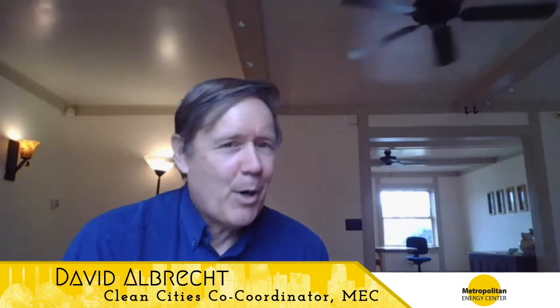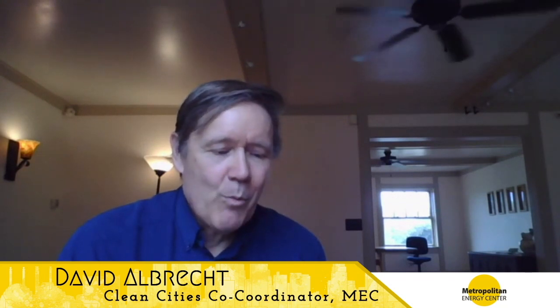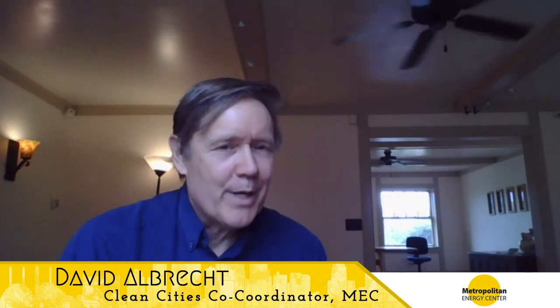And here to talk about the part of Project Living Proof that takes place beyond the walls of the house, I'm very happy to welcome Yvonne Jenkin. She is one of the lead gardeners here at Project Living Proof, and she's active with the Master Gardeners of Greater Kansas City.